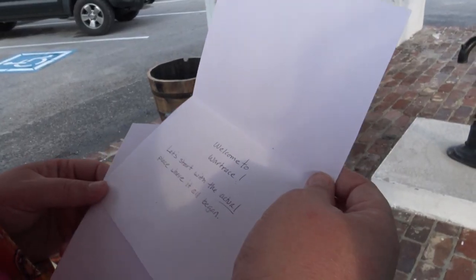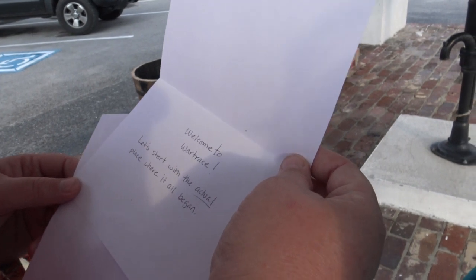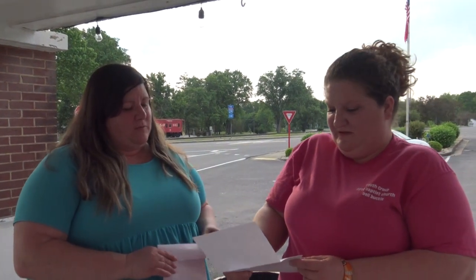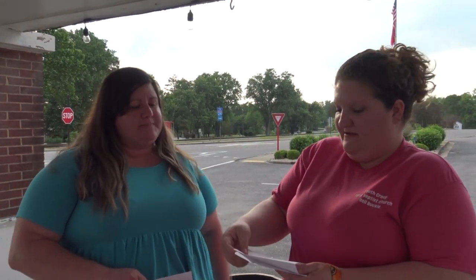Welcome to Wartrace! Let's start with the actual place where it all began. Where it all began — where would that be? I bet it's over there at the arenas. Oh yeah! That's where they show the horses. Let's go!